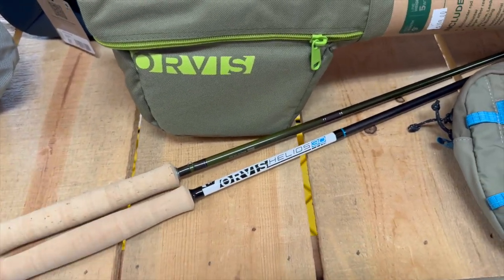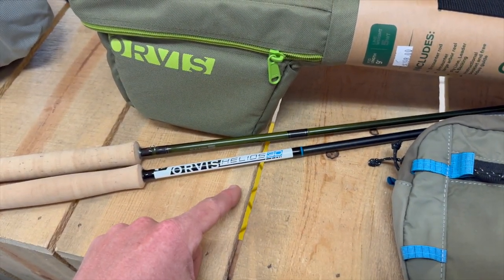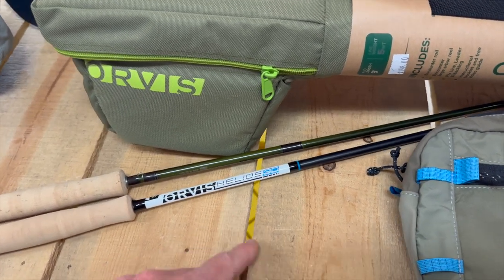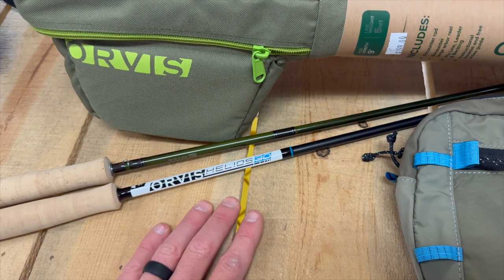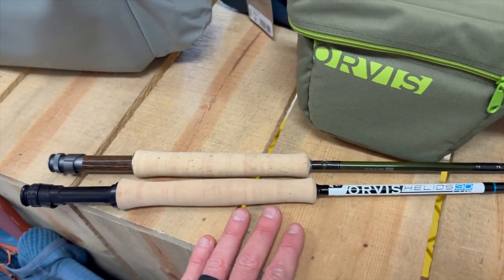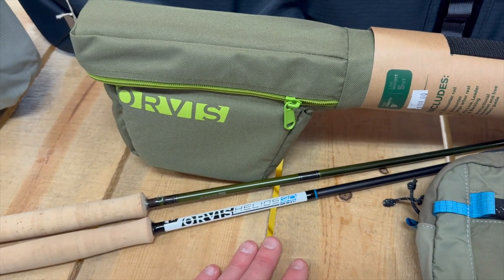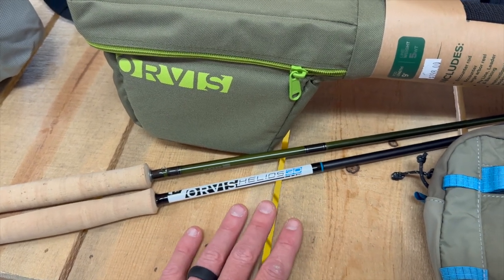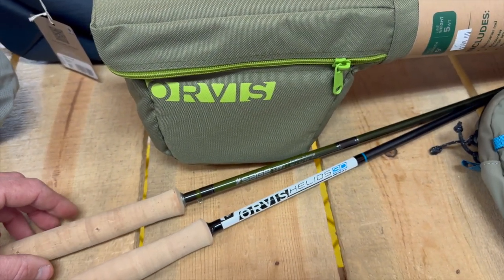While we're on the topic of rods — we do have a few Orvis Helios 3 rods left on clearance, $200 off the $998 price point, so $798. I have some five-weights left and some euro nymphing rods left in the Helios 3 category. If you're looking for a beautiful premium rod — and I would argue this is still one of the best premium rods in the industry — we have those on clearance through the holidays. Search 'Helios 3' on our website to check that out.